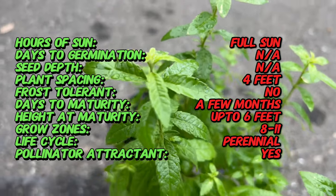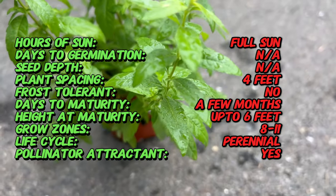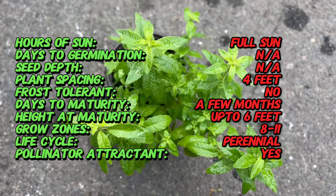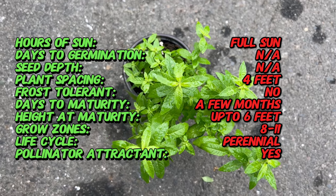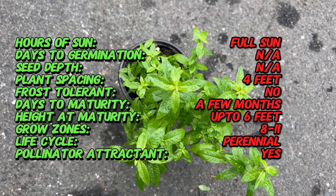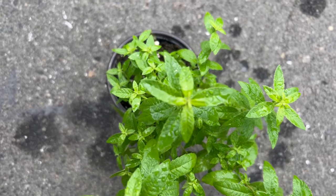Where it gained popularity as a culinary herb and ornamental plant. Lemon verbena is a deciduous shrub that typically grows to a height of three to six feet in favorable conditions. It features lance-shaped, glossy green leaves with serrated edges and a distinct lemon scent. In late summer, lemon verbena produces clusters of small white or pale purple flowers.